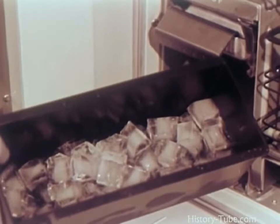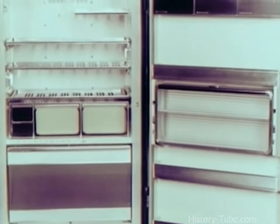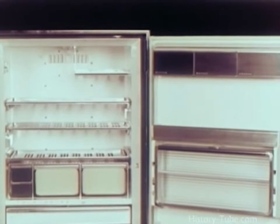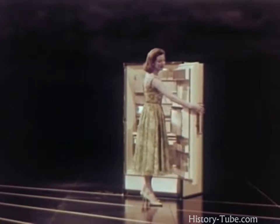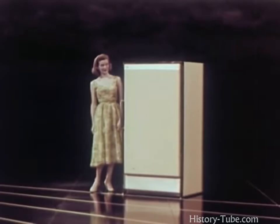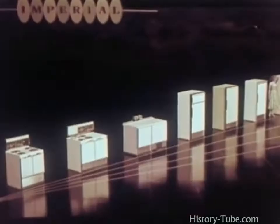Yes, for the ultimate in planned convenience and for an outstanding sales maker again this year, it's the Frigidaire Cold Pantry that keeps food, freezes food, and stores food according to the way a woman shops, the way a woman uses her refrigerator most. Yes, the Cold Pantry 123 — so truly representative of the Imperial Series for 1957.